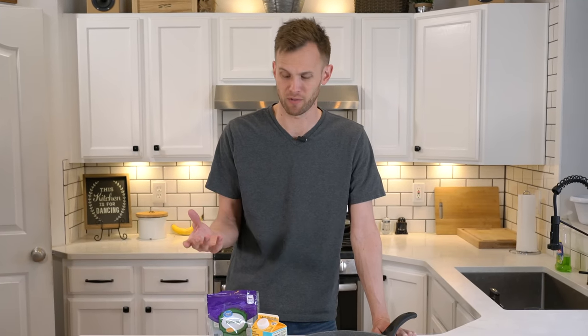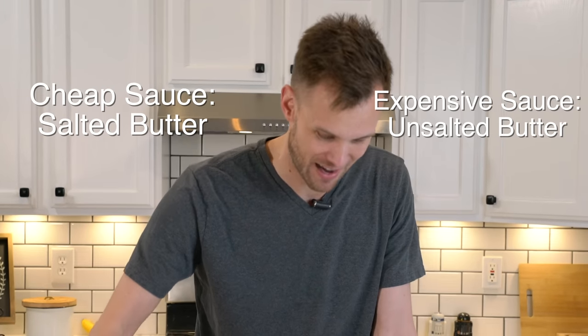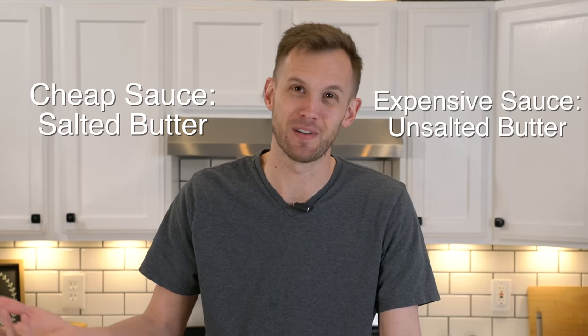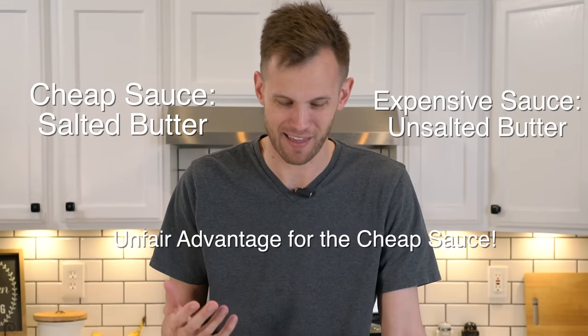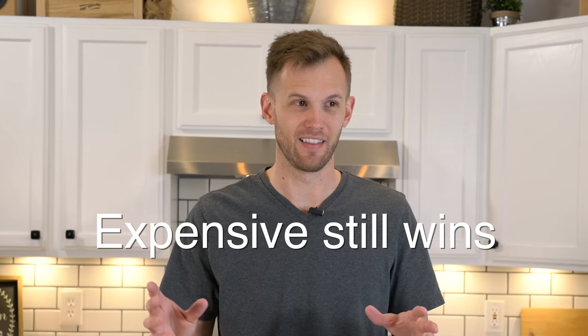There is one more thing I messed up on that I didn't realize until after we had finished everything. Several people mentioned that the cheaper sauce was saltier than the expensive sauce, and I thought that was weird because I put the same spices and the same amount of salt into both. But I missed the fact that I used salted butter on the cheap one and unsalted butter on the expensive one — that's what led to the difference in salt. People are generally programmed to like salt, so I think that threw off the experiment just a little bit. To me, the expensive sauce was noticeably better, and if I had made them both correctly with salted butter, it would have been a clear winner.